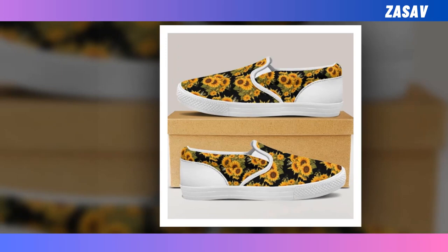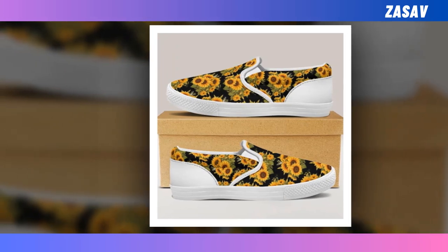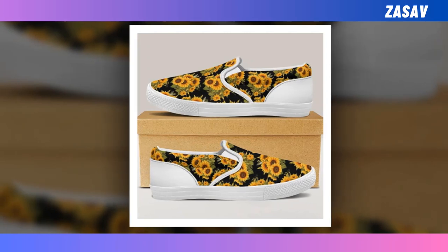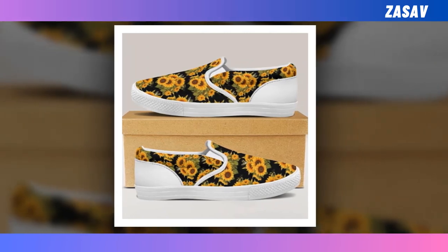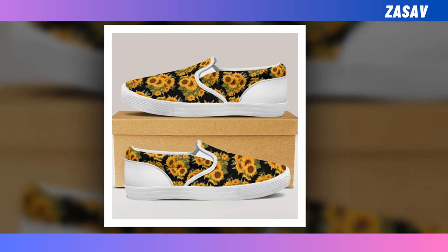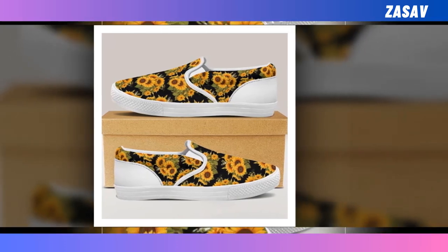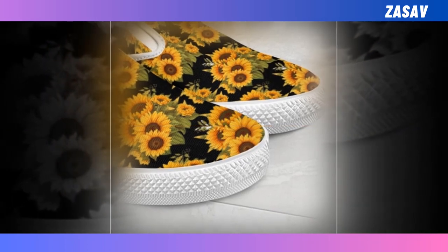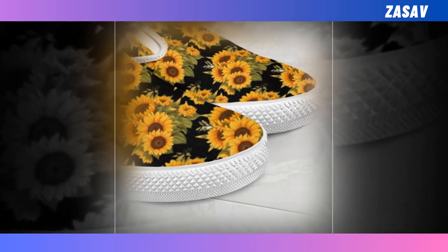Sunflower Slip-On Shoes. There is nothing better than this pair of slip-on sneakers. No matter where you are heading — work, office, a date, or even a playground — feel free to put them on. Time-saving, super comfy, and durable. Easy to put on — in a hurry? No worries. Simply slide your foot into slip-on sneakers and you're ready to run out the door.